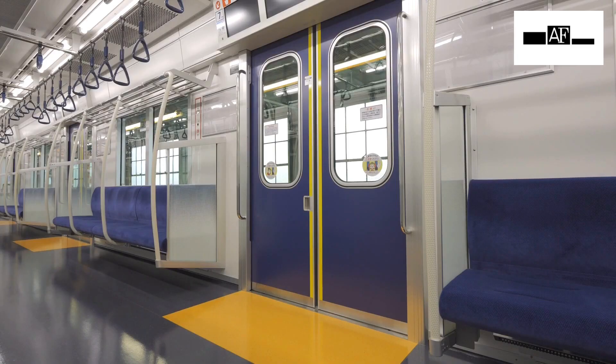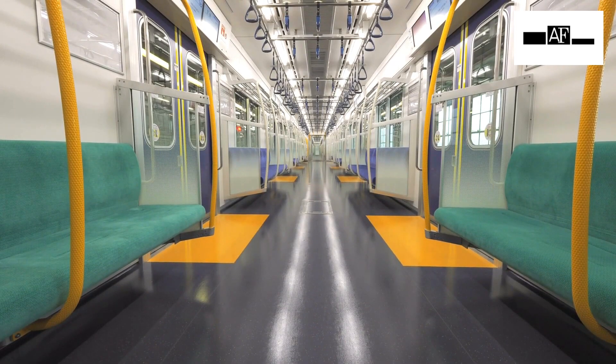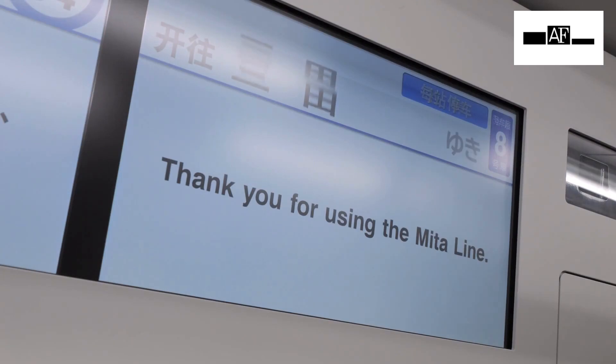To accommodate the growing number of inbound tourists, there is hospitality for foreigners. CCTV is also installed to keep passengers safe. The ticket vending machine has the design in English, Chinese, Korean, Thai, Spanish, and so on.